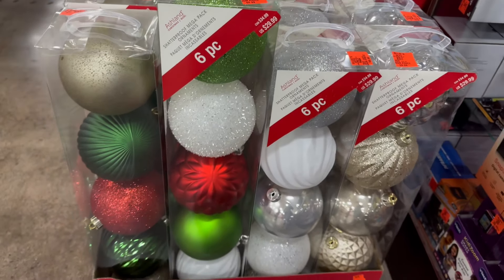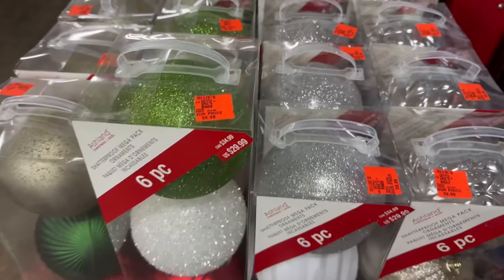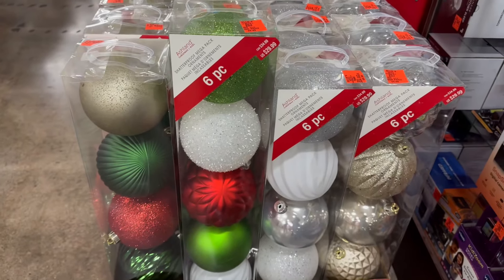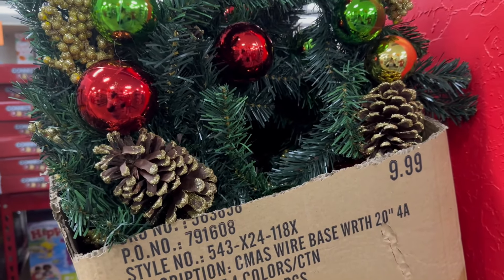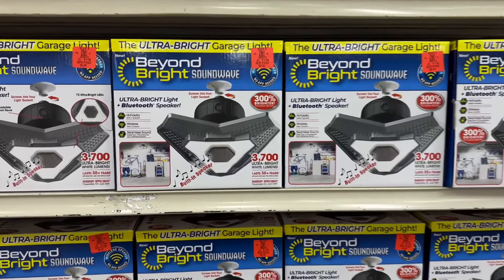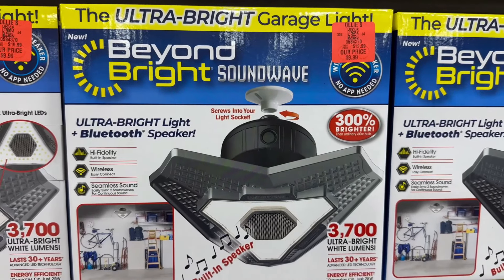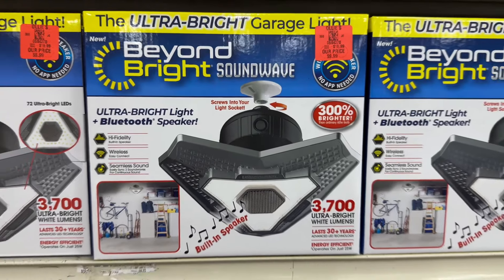These are really nice — you're getting giant ornaments, six pieces. They were $29.99 but are now $9.99 at Ollie's. They also have wreaths for $9.99. Over here is some Beyond Bright Sound Waves for $9.99.